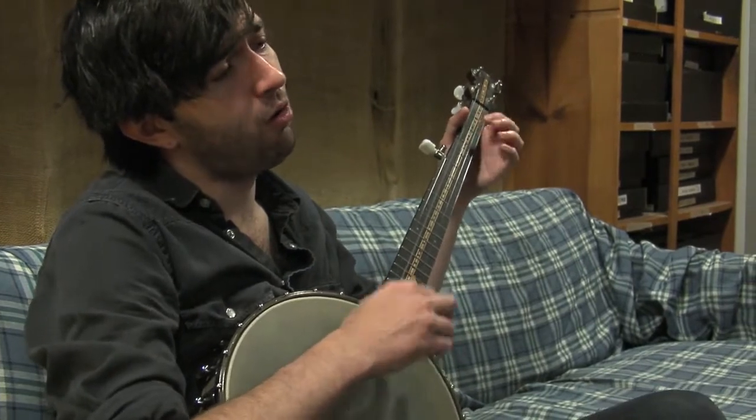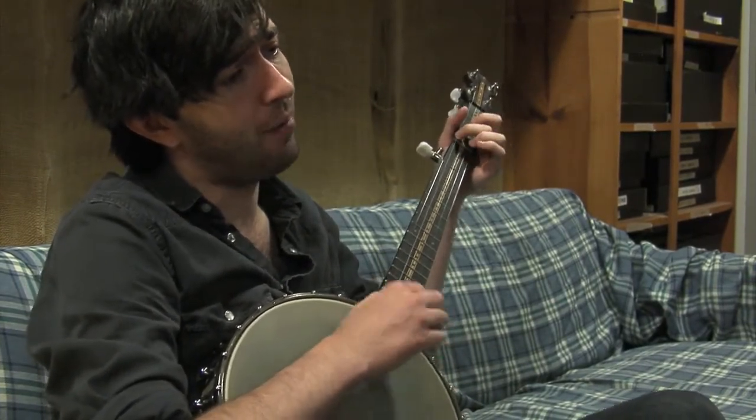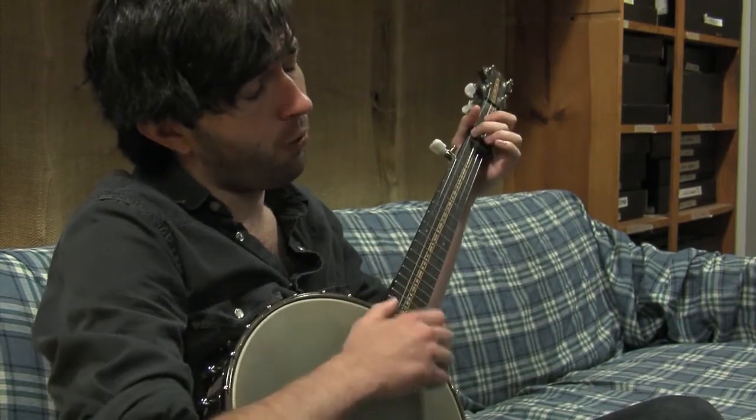Being born in the mountains, I've always heard mountain music. It came kind of natural. And I believe just living in the hills is a good setting for that kind of music.